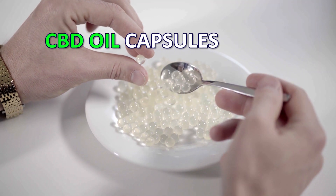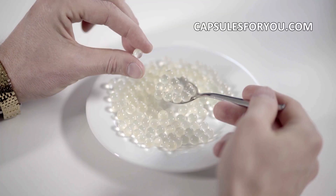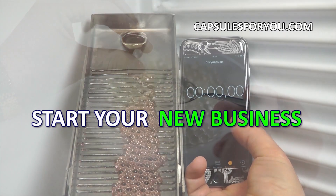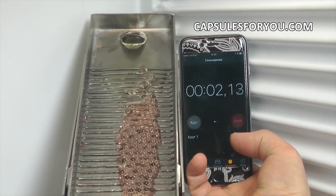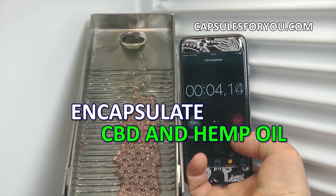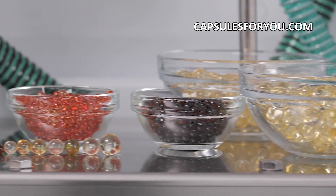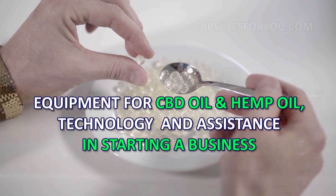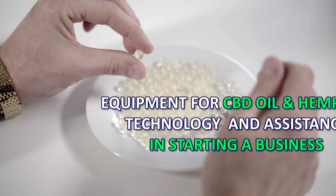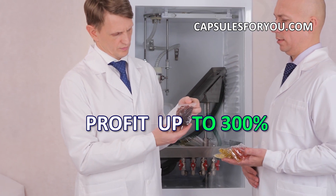Our company represents on the market the technology and equipment for production of soft round seamless gelatin capsules. All kinds of vegetable oils and many kinds of animal fat can be placed inside a thin but strong gelatinous shell, which reliably preserves the contents for a long time. Our technology has no waste products and is the most efficient in cost of the finished products.